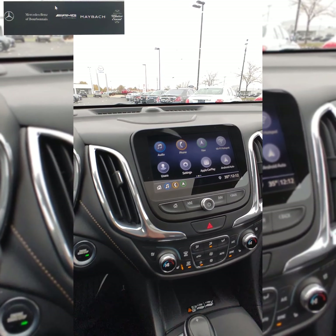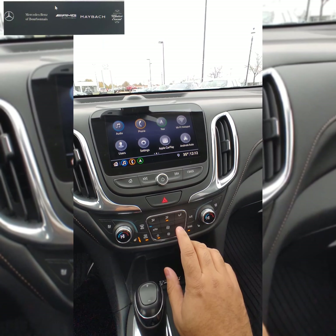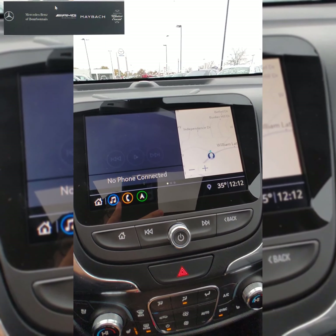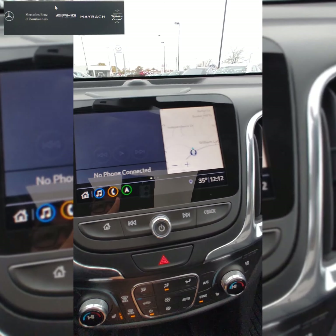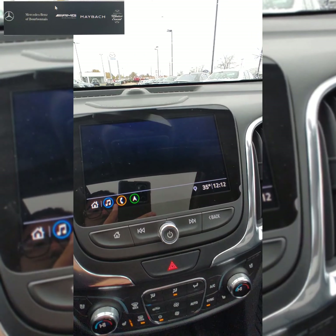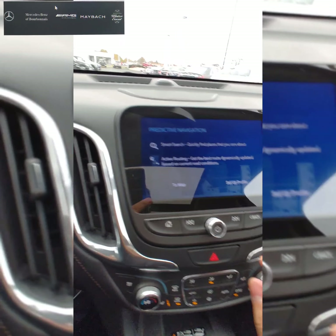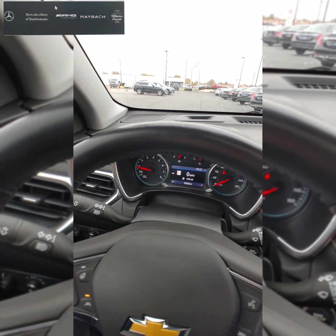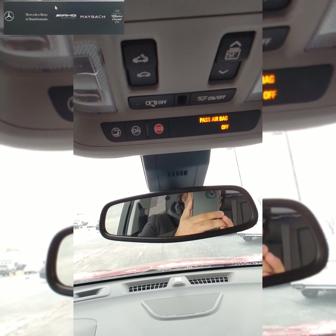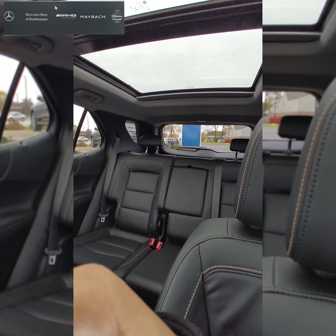On the entertainment side, this one has an updated interface where most of your climate controls are located, along with heated and cooled seats. It has an iPad-type touchscreen interface where you can have multiple things up at once — a map, music, phone options, or full navigation. Most of these updated vehicles have apps and different radio options. Up top you'll have OnStar and an SOS button.